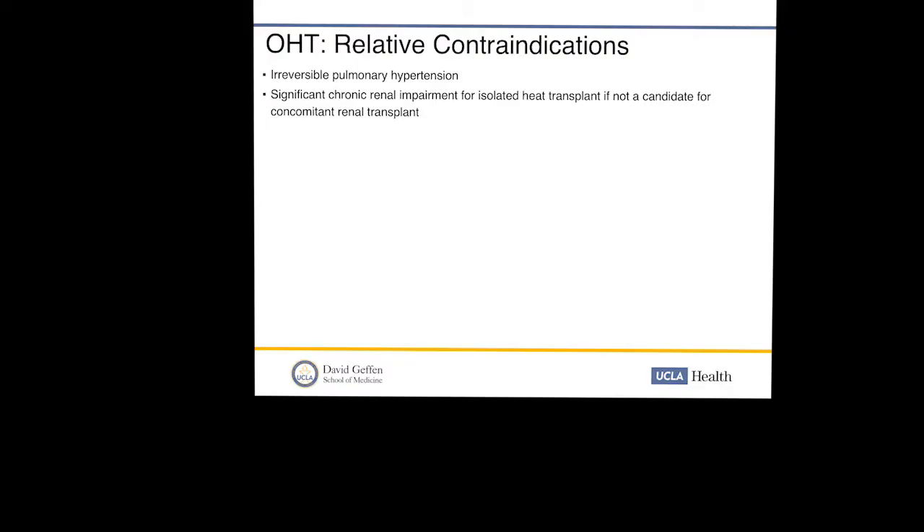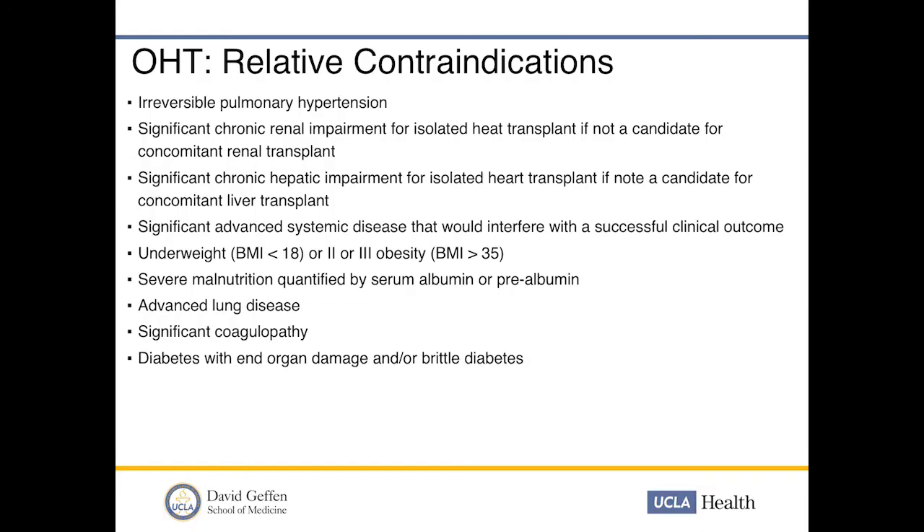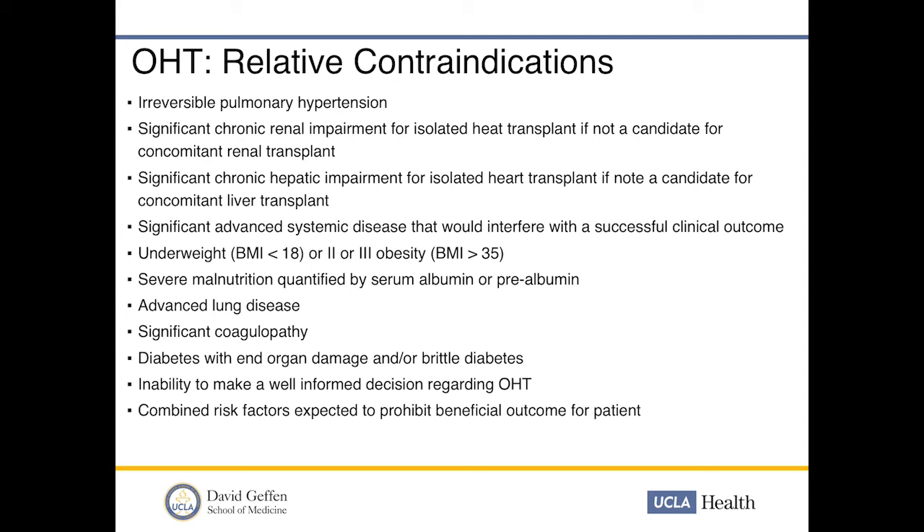Relative contraindications include irreversible pulmonary hypertension — PVR should typically be less than 3 Wood units. Chronic renal impairment is a concern for isolated heart transplant if the patient is not a candidate for concomitant renal transplant, and significant chronic hepatic impairment if not a candidate for liver transplant. Advanced systemic disease that would interfere with outcome, BMI less than 18 or greater than 35, severe malnutrition by clinical assessment or serum albumin and prealbumin, advanced lung disease, coagulopathy, diabetes with severe end-organ damage, inability to provide informed consent, and combined risk factors expected to prohibit beneficial outcome are all relative contraindications.